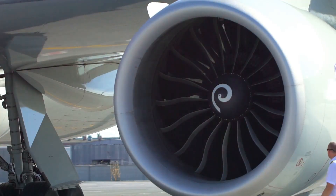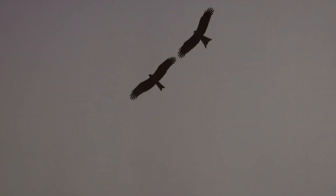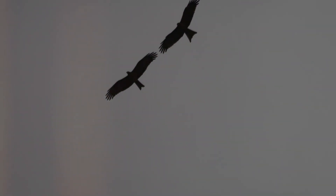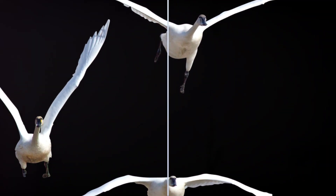Lift propels them upward, thrust moves them forward, and they cleverly reduce drag, all while resisting gravity's pull. Whether feathered or steel, the mastery of these forces enables both birds and airplanes to conquer the skies.